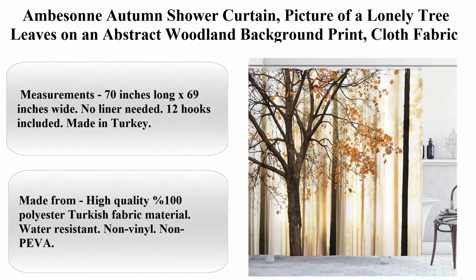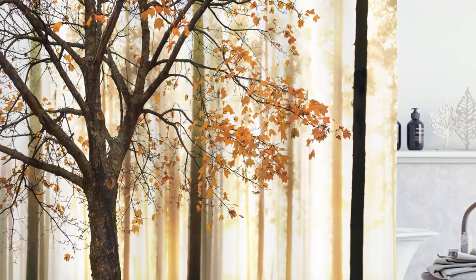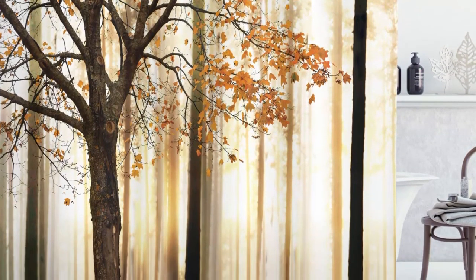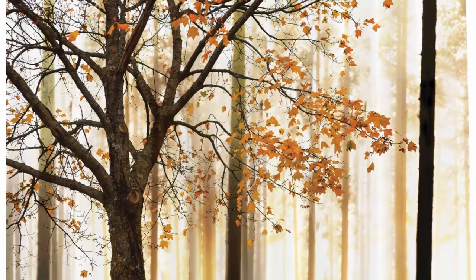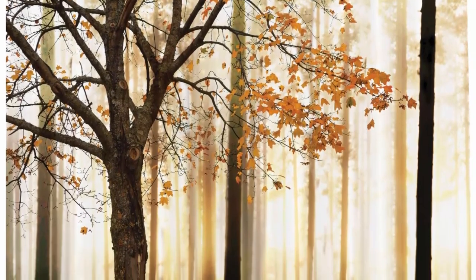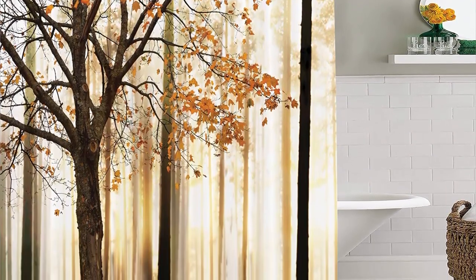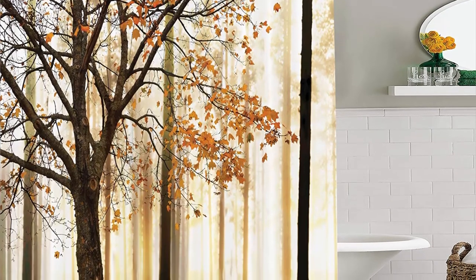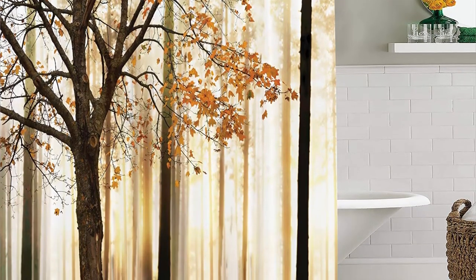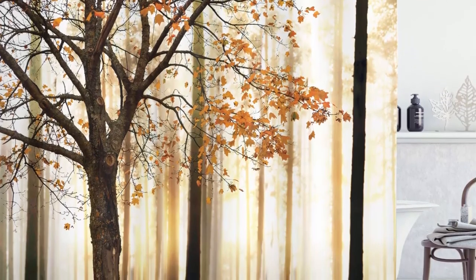Ambison Autumn Shower Curtain — picture of a lonely tree with leaves on an abstract woodland background print, cloth fabric bathroom decor set with hooks, 70 inches long, orange and brown. About this item: Polyester, Imported. Measurements: 70 inches long x 69 inches wide. No liner needed, 12 hooks included. Made in Turkey from high quality 100% polyester Turkish fabric material. Water resistant, non vinyl, non PEVA. Machine washable and dries fast. Features vibrant colors and clear image, no fading. Bold graphics printed with state-of-the-art digital printing technology. Designer artwork — not a common usual shower curtain you can find anywhere. Unique, genuine, fun.